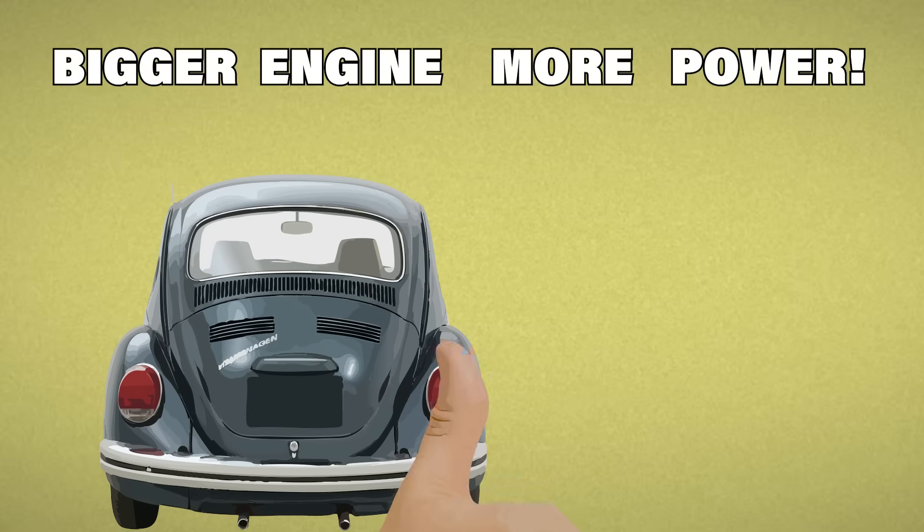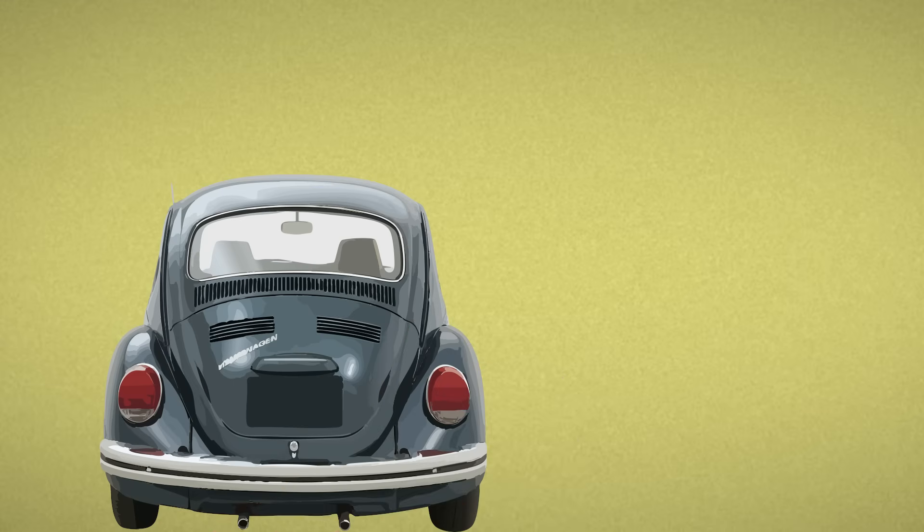Bigger engine, more power, right? Well, not always, especially if you're driving a VW.